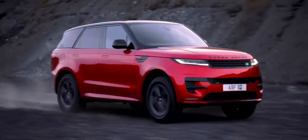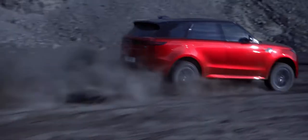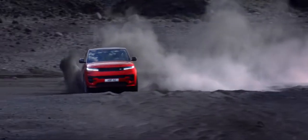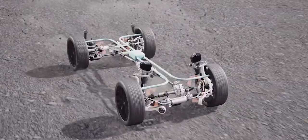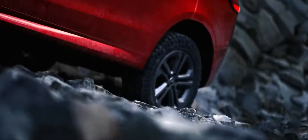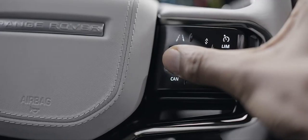Terrain Response 2 intelligently detects and applies the most appropriate vehicle settings for the conditions, ensuring customary Land Rover capability. Intelligent all-wheel drive delivers precisely the right torque to individual wheels continuously adapting to the terrain and available traction. The world's first adaptive off-road cruise control automatically senses the terrain and fine-tunes your speed for optimum traction and control.